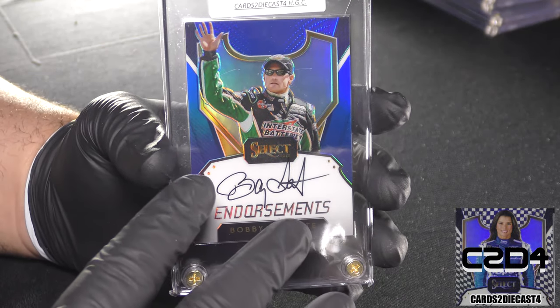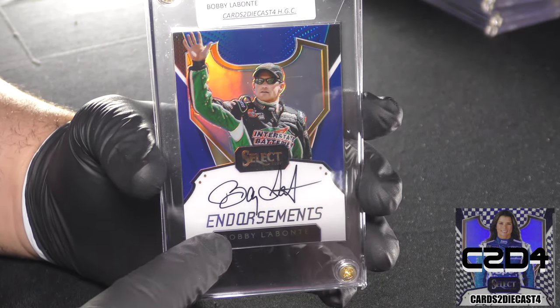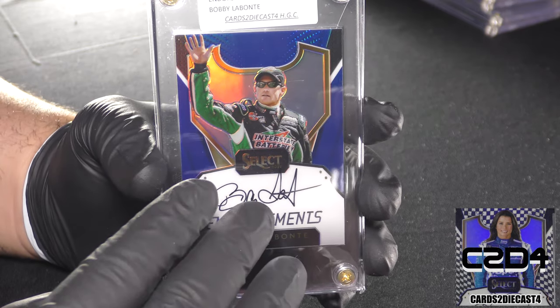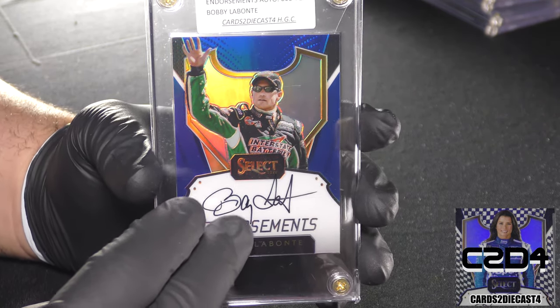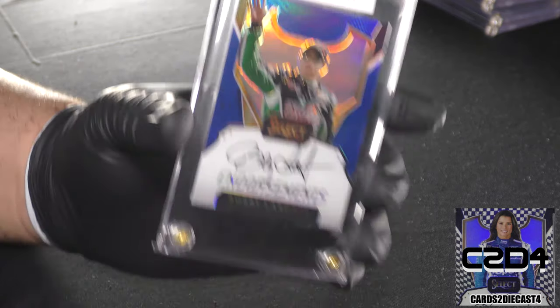There are going to be four drivers that are shorter printed when it comes to at least the blue. This is one of the drivers you certainly need to be focusing on when you make your attack plan to secure a blue endorsements line for yourself.